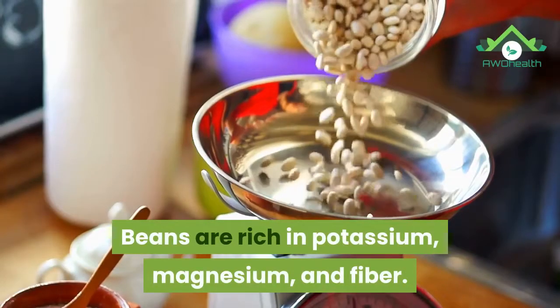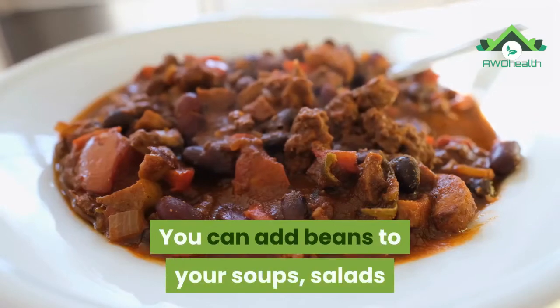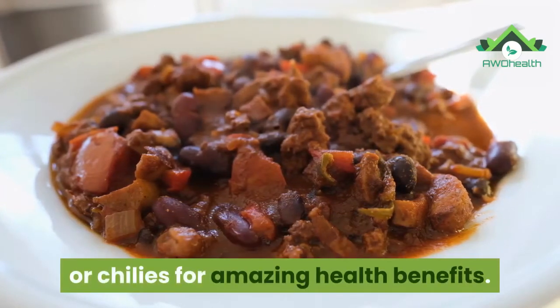24. Beans. Beans are rich in potassium, magnesium, and fiber. You can add beans to your soups, salads, or chilies for amazing health benefits.